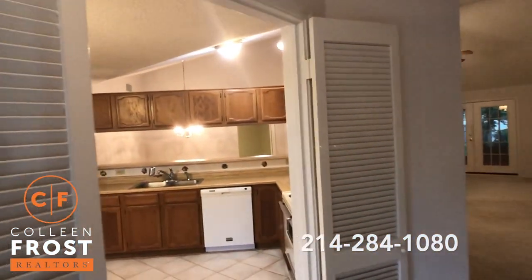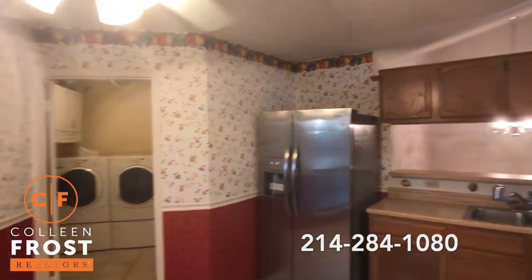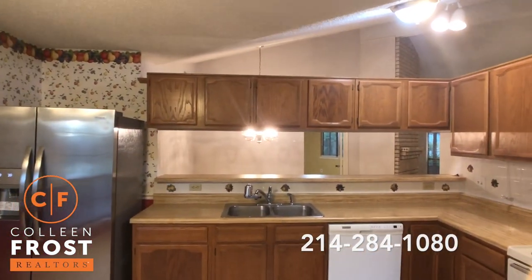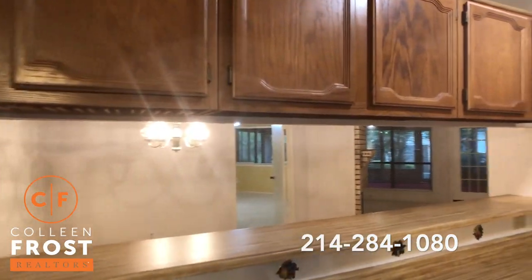I'm going to come through into the heart of the home, into the kitchen. Super cute and open to our formal dining room with views into the family room.